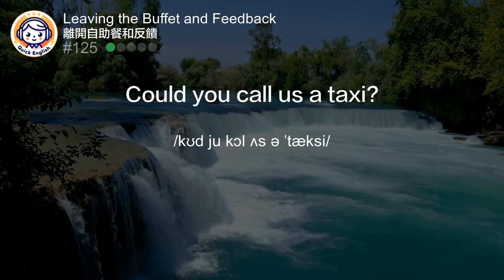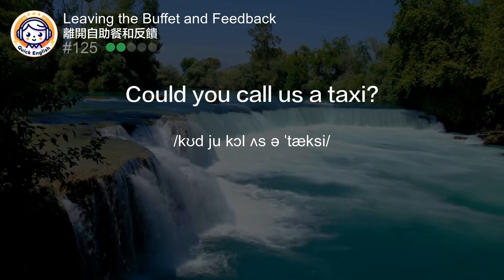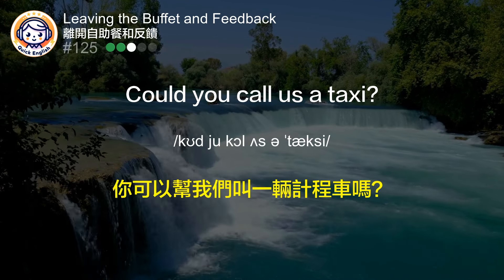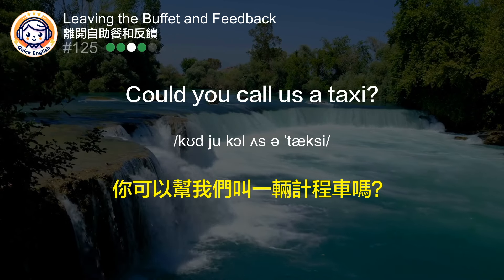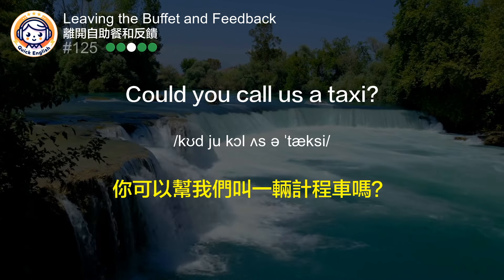Could you call us a taxi? 你可以帮我们叫一辆计程车吗？